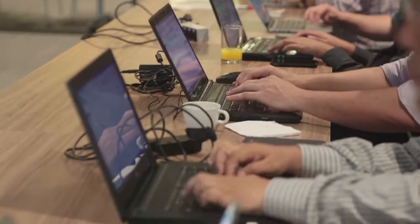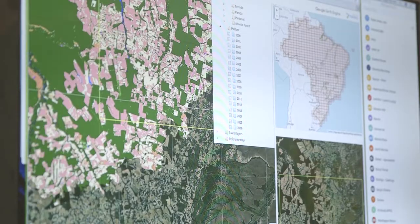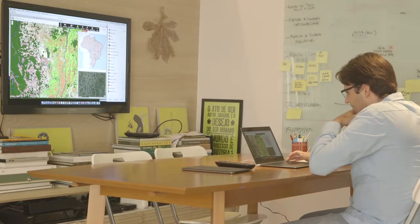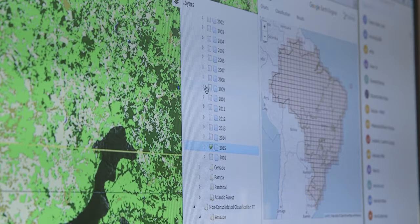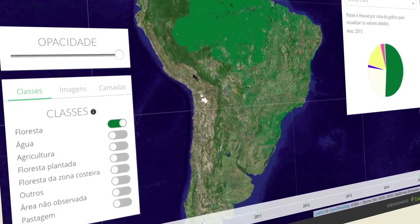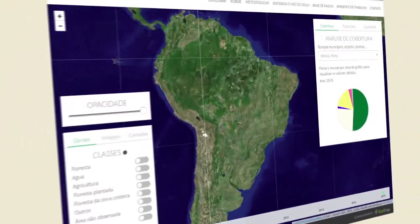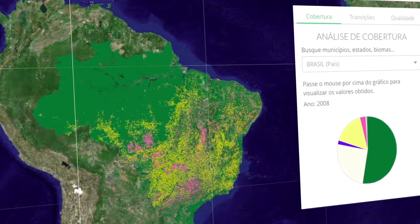In November 2015, the beta version was launched and five months later the first data collection was published, covering the period from 2008 to 2015. The second data collection of MapBiomas, released in April 2017, is more accurate and detailed, presents a larger number of land use and land cover classes — such as forest, grassland, livestock, farming, river, and urban area — and covers a longer period of the history of changes in the Brazilian territory, from 2000 to 2016.